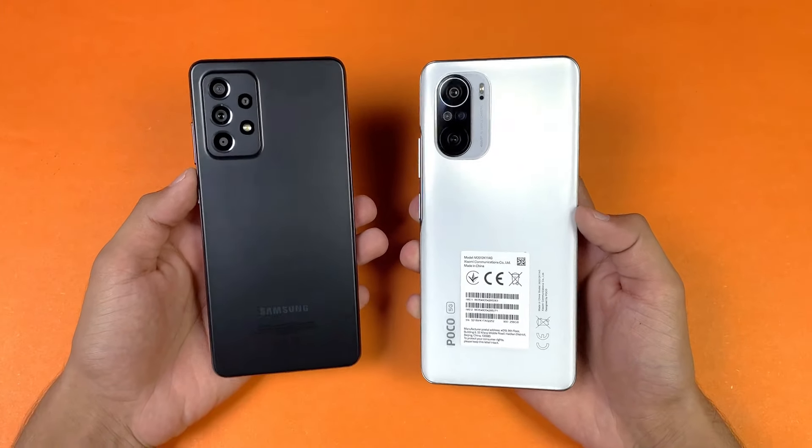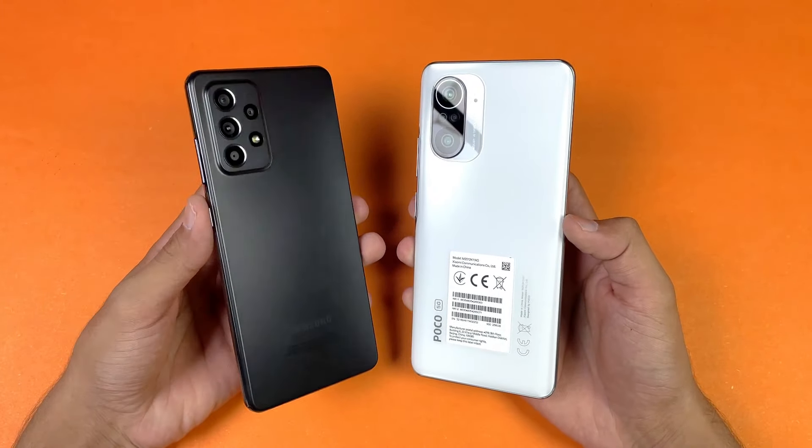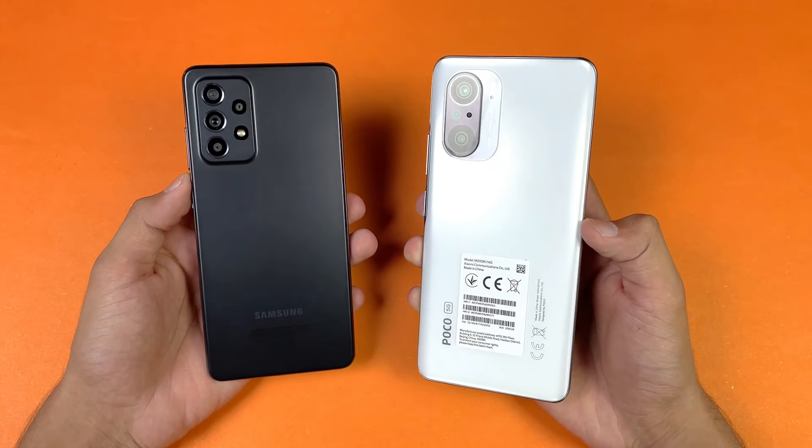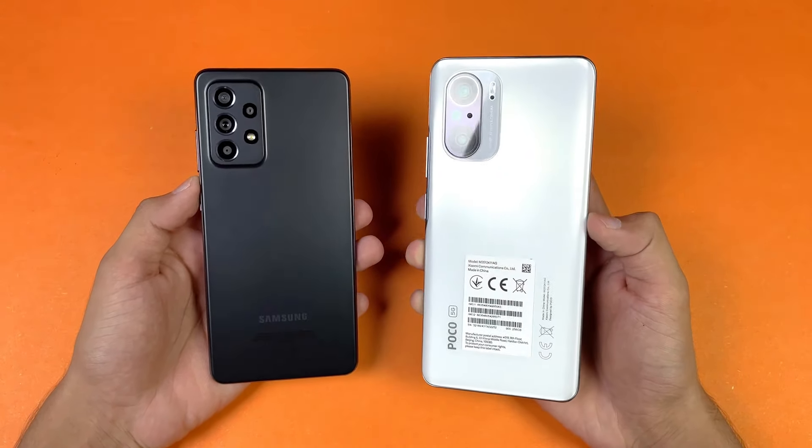Hey guys, what's up! I am back with a brand new video and it's time to check out the performance of the Samsung Galaxy A52s 5G against the Poco F3.